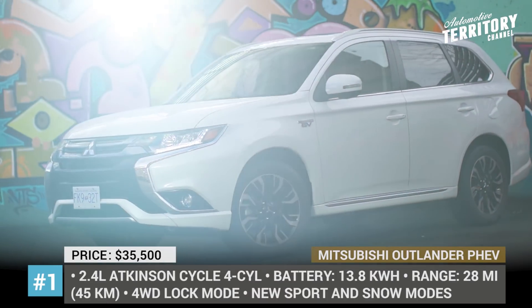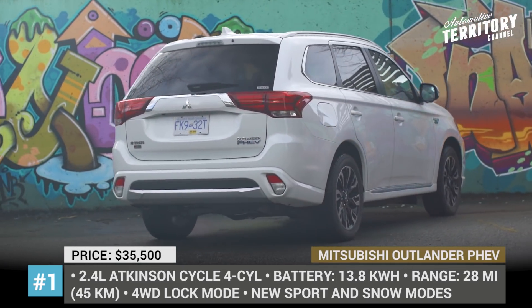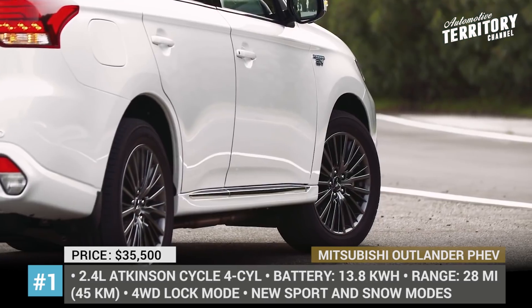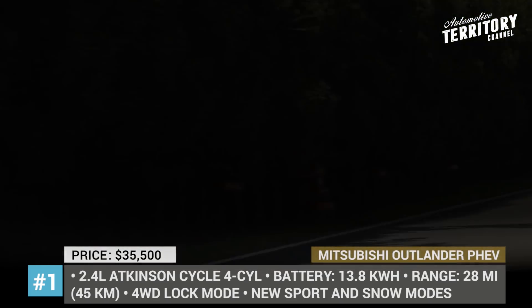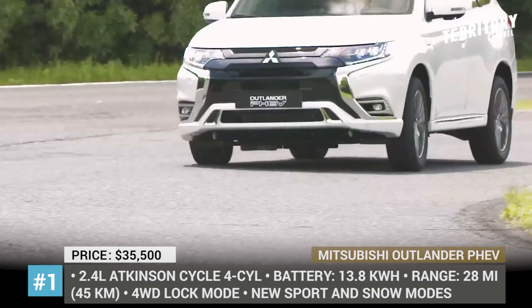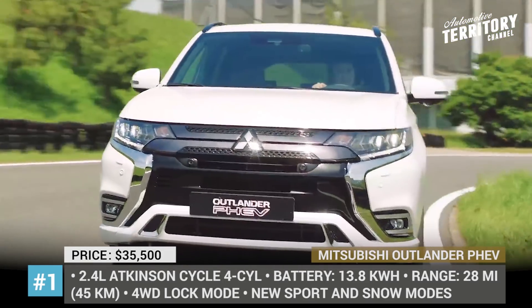Mitsubishi Outlander Plug-in Hybrid. Already a popular PHEV option on the market, the 2019 Outlander is on its way to solidify the title of the best plug-in hybrid of today, due to the combination of solid range and affordable price — a rarity when it comes to electrified vehicles. The car revisions begin with an updated front fascia with an X-like grille design, narrower but more aggressive LED headlights, and a massive front bumper.